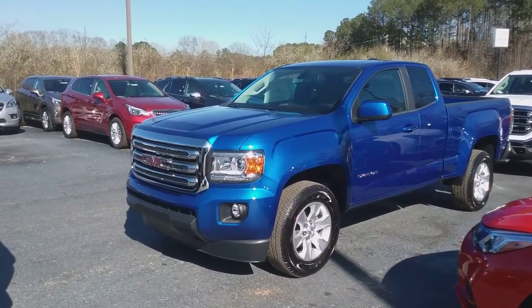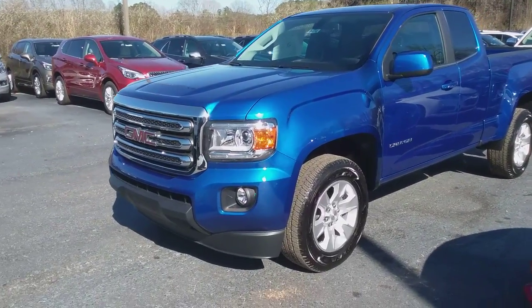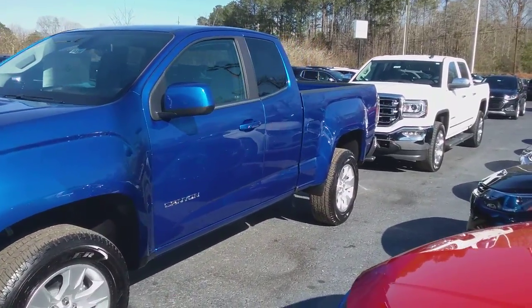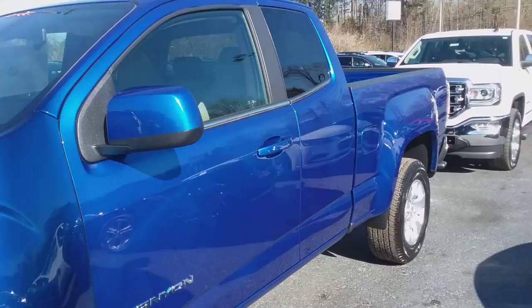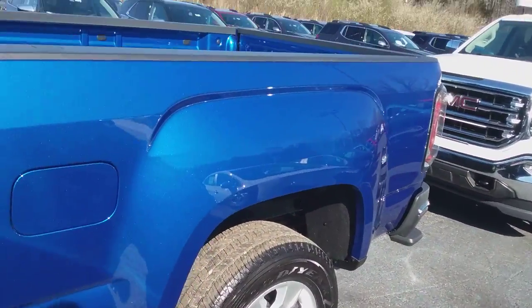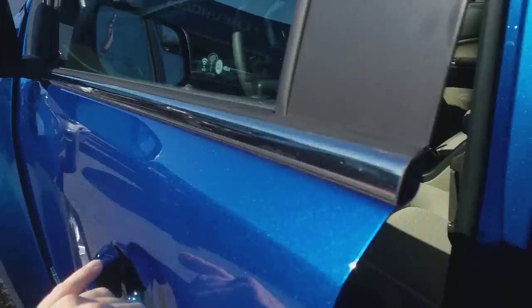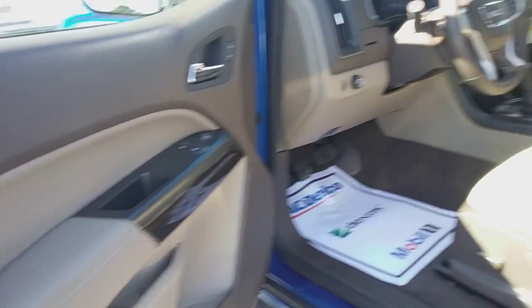Hey, how you doing? This is Jimmy up here at Jimmy Britt Chevrolet. This is the 2018 GMC Canyon that you're looking at — beautiful blue. This is your extended cab with your Cocoa Dune interior.